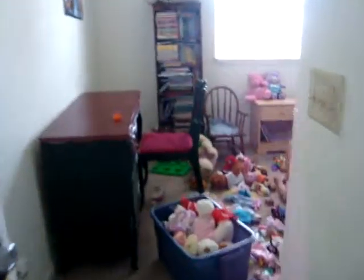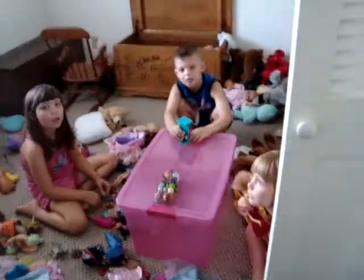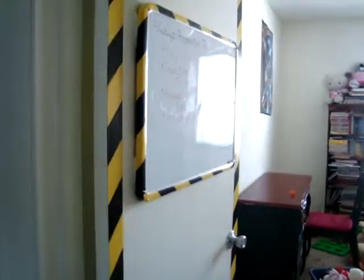Now we're going to go into the playroom, but the kids are playing, so please do not judge this. This is what it looks like 90% of the time when the kids are playing — disaster. They've gotten everything out. We have caution tape, which makes perfect sense for the playroom.